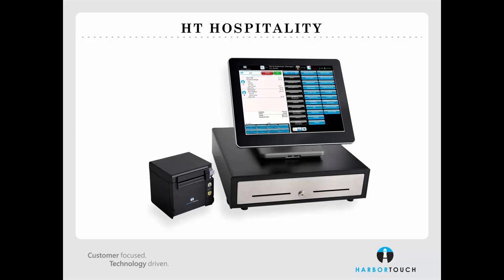We're now going to take a look at the HarborTouch Hospitality software itself. HarborTouch Hospitality is a very flexible product which can accommodate a number of different business environments. Today we're going to look at how the software can be utilized across four broad industries: the bar industry, the counter service industry, the pickup and delivery industry, and the table service industry.